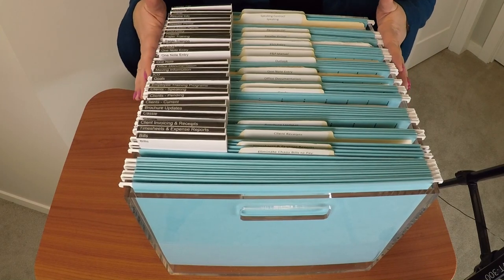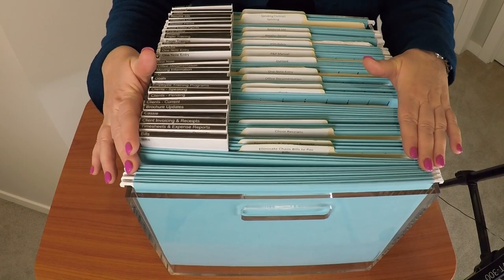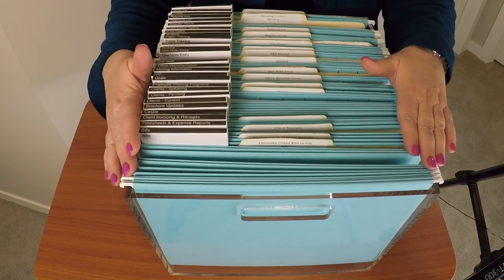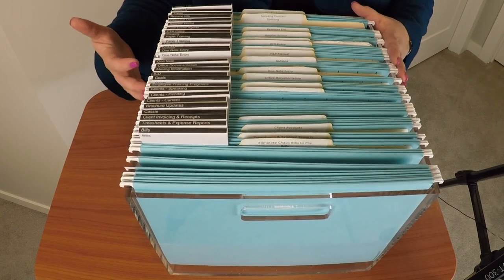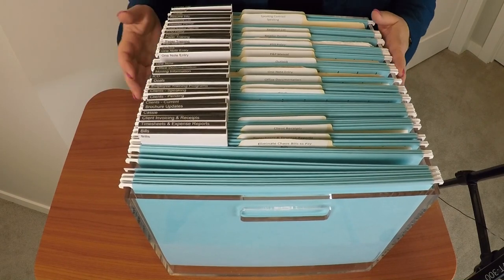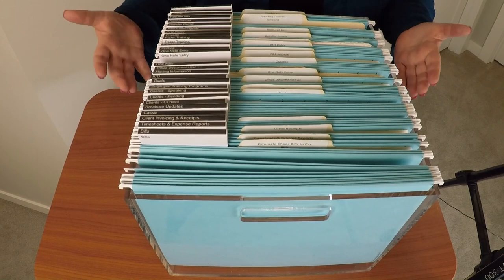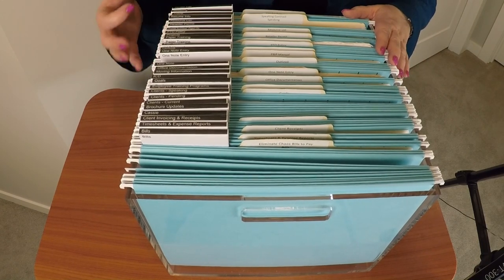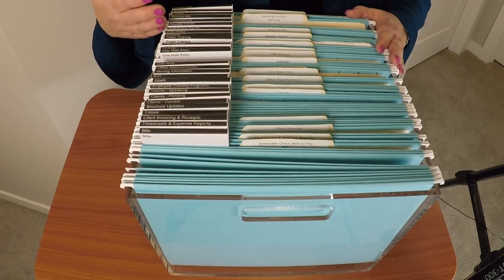I always recommend that you choose a color that you really love to look at, because I feel that if you are working with a color that you enjoy, the chances of you getting information into it are a little bit greater. This teal blue color that I have actually matches my office and it's a color I enjoy looking at. I do recommend that you use all one color — it just keeps things simple.